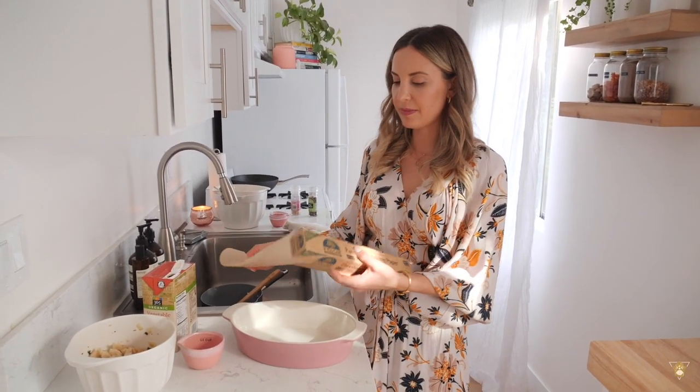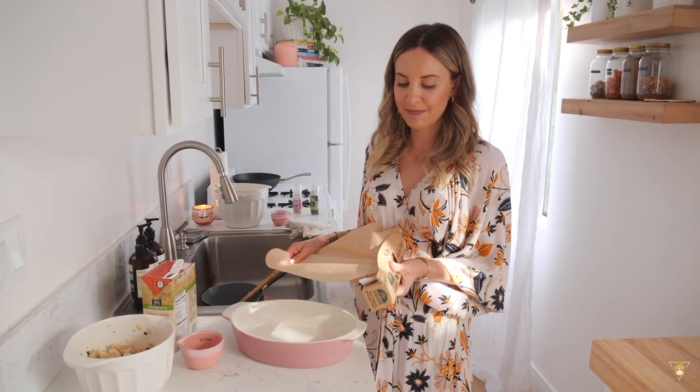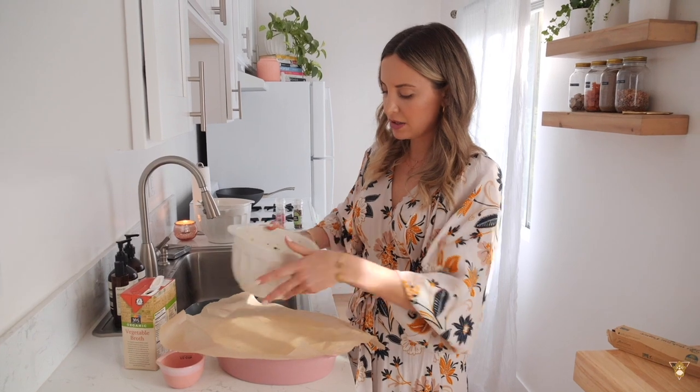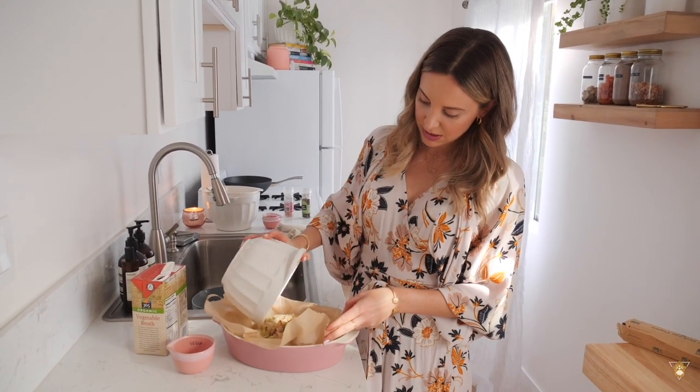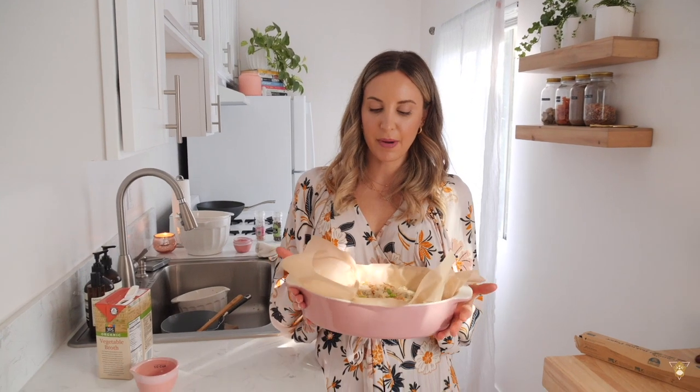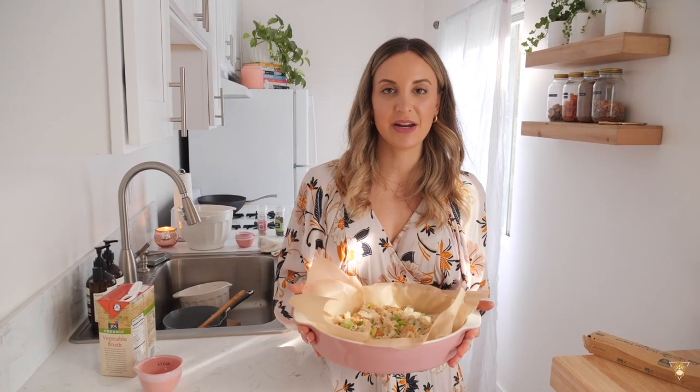I'm going to use parchment paper in my baking dish to make it easy to pull out, then add the stuffing right in. Throw it in the oven — I usually bake it for about 45 minutes, but everyone's oven is different so keep an eye on it. The goal is a nice golden brown color.